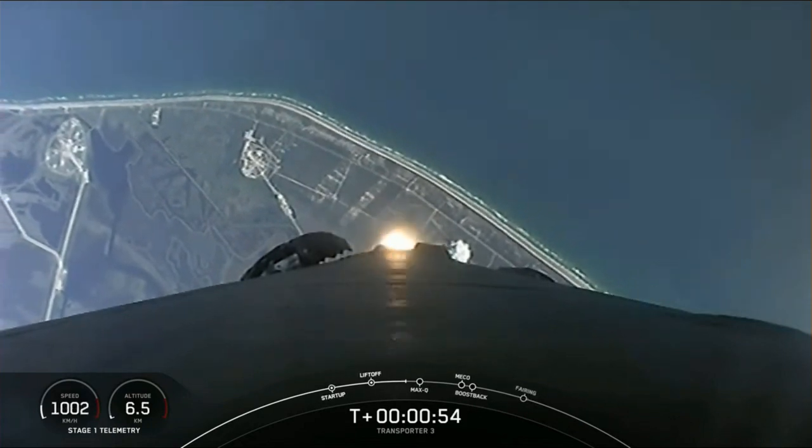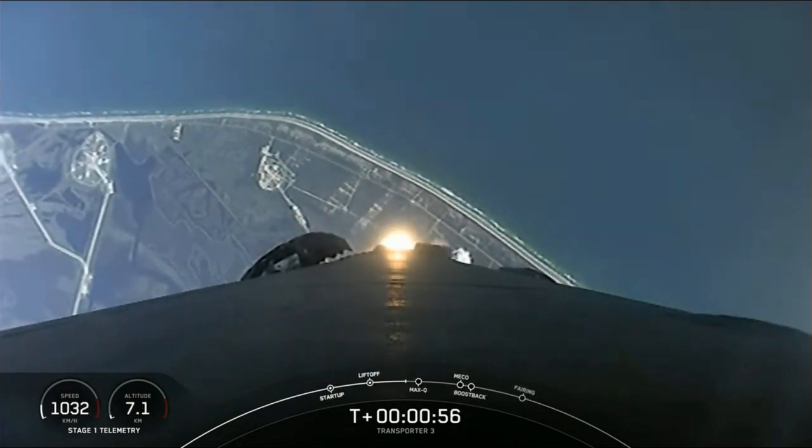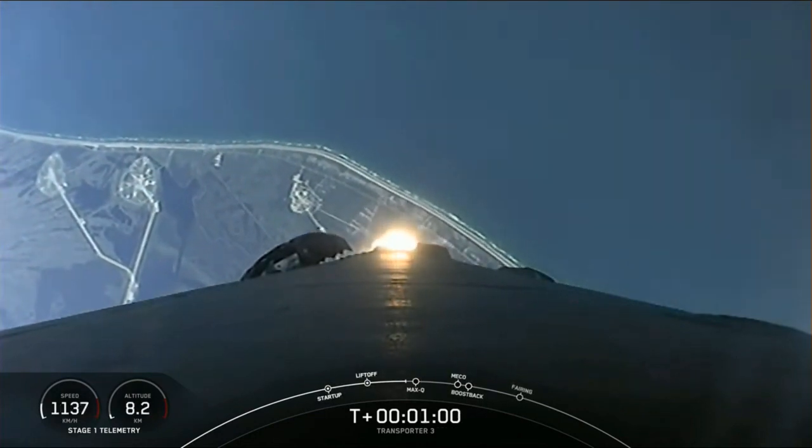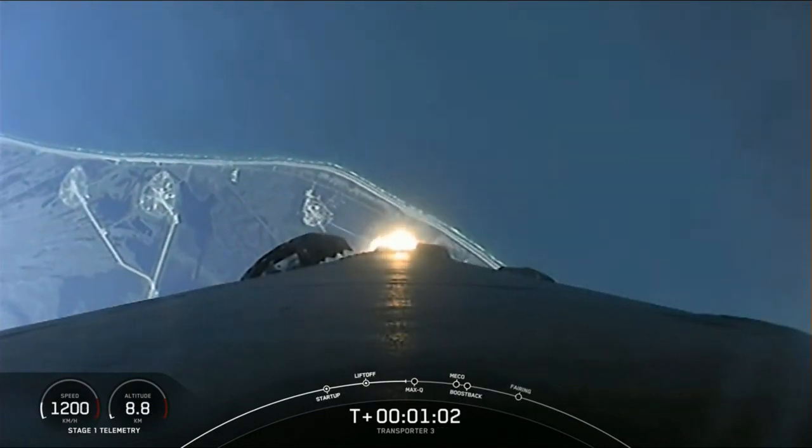All right, as you can see, Falcon 9 has cleared the tower, lifted off from Cape Canaveral Space Force Station. Falcon 9 is supersonic. We just heard the call out that the vehicle is supersonic.